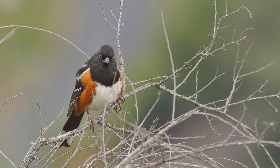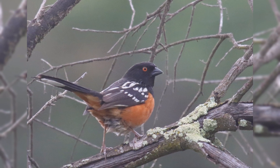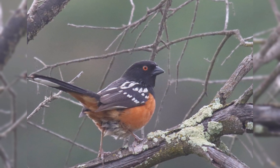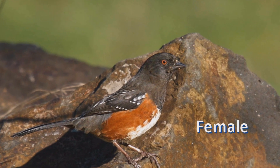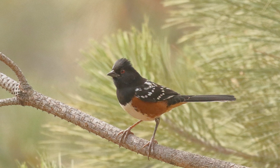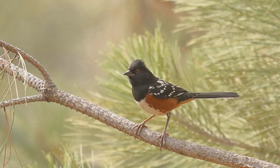Males are jet black above, including a full hood, rusty on the sides with a white belly. They have white spots on the wing coverts. The tail is tipped with large white tail corners. Populations differ in the amount and boldness of spotting and the shade of rusty sides. Females are quite similar to males; the upper parts may be more gray and the spots may be smaller. They are most likely to feed on fallen seeds under your feeder, but may only visit at quiet times when few other birds are present.